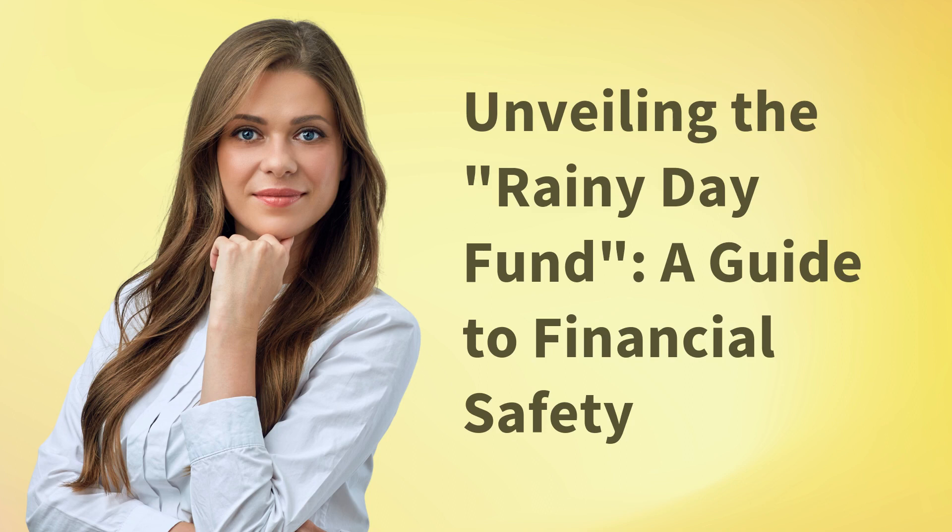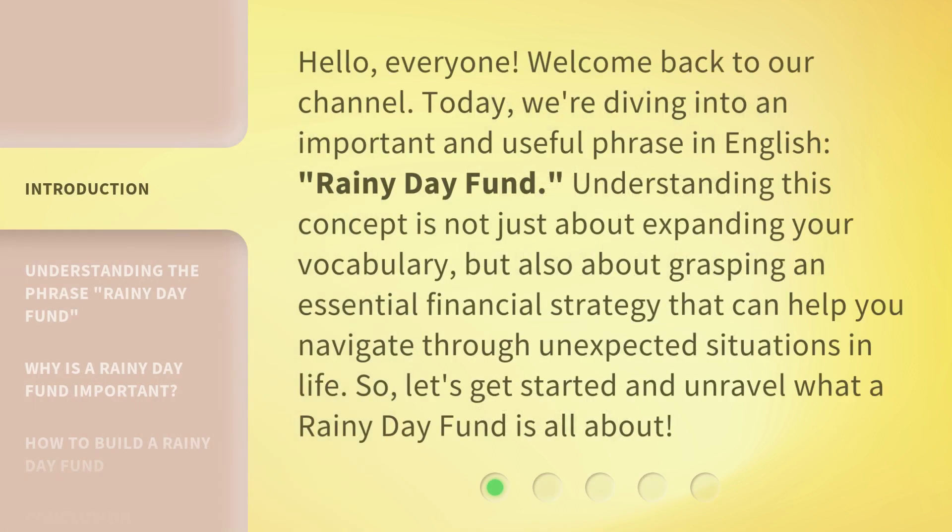Unveiling the Rainy Day Fund: a guide to financial safety. Hello everyone, welcome back to our channel. Today we're diving into an important and useful phrase in English: Rainy Day Fund. Understanding this concept is not just about expanding your vocabulary, but also about grasping an essential financial strategy that can help you navigate through unexpected situations in life. So let's get started and unravel what a Rainy Day Fund is all about.